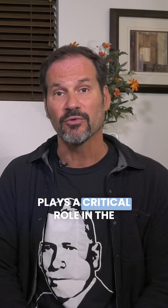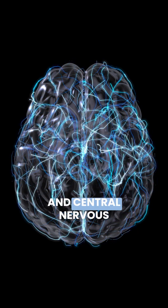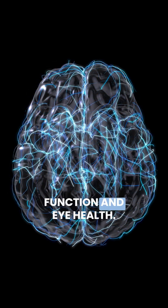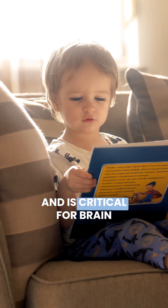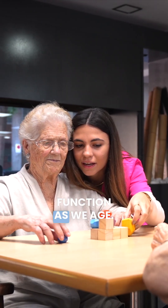DHA, on the other hand, plays a critical role in the brain and nervous system. It is a key structural component of the brain, eyes, and central nervous system, making it especially important for cognitive function and eye health. In fact, DHA is the most abundant omega-3 fatty acid in the brain and is critical for brain development in infants and for maintaining cognitive function as we age.